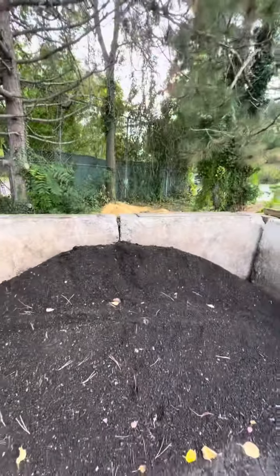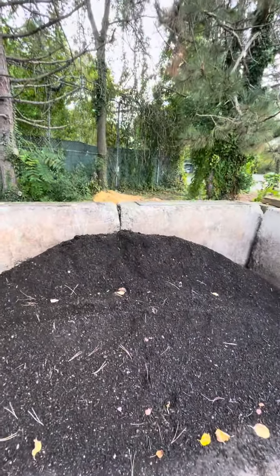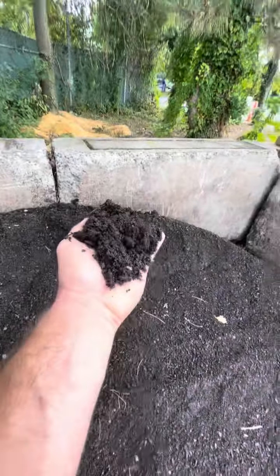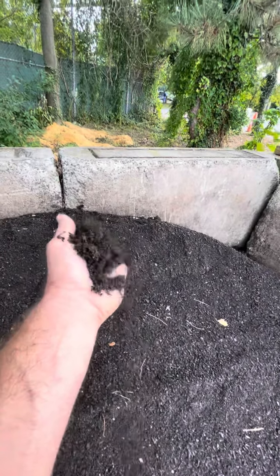This is ready for your gardens, your indoor plants, and your flower beds. It's a beautiful, nutrient-dense soil amendment. We're adding life back to the soil.